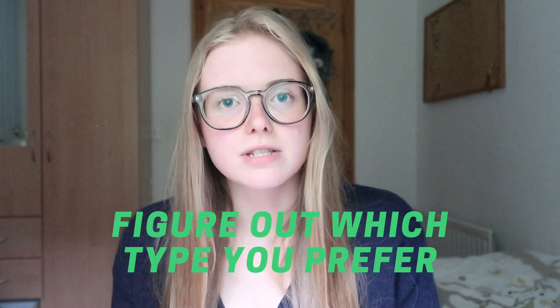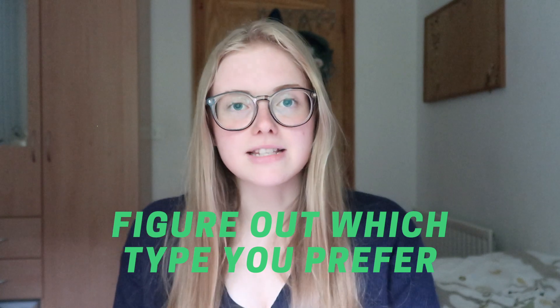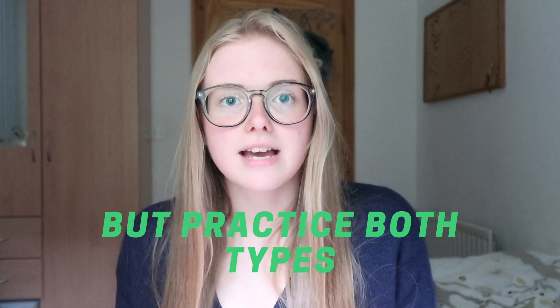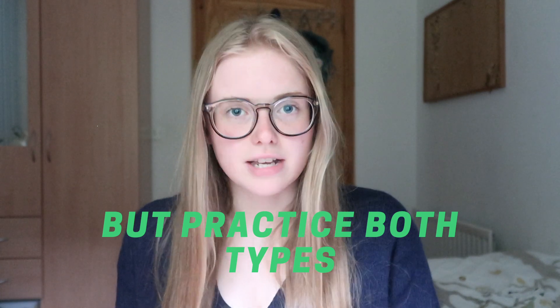It's good to familiarise yourself with both types and figure out which you prefer and could write a better essay on. On the day I ended up having to write the more scientific question — about the multidisciplinary team and the roles of individual doctors versus the MDT as a whole — even though I'd prepared more for the quote style. So practice both types, just in case on the day you get a question you weren't expecting.